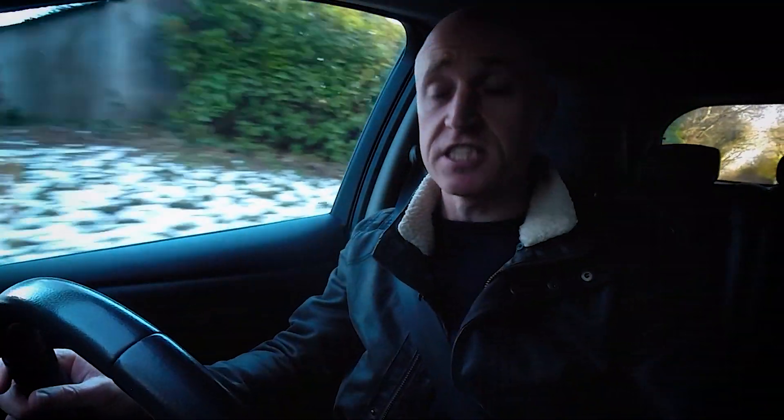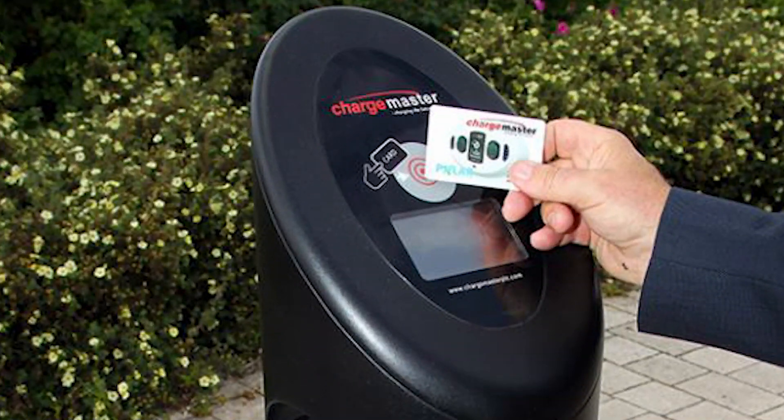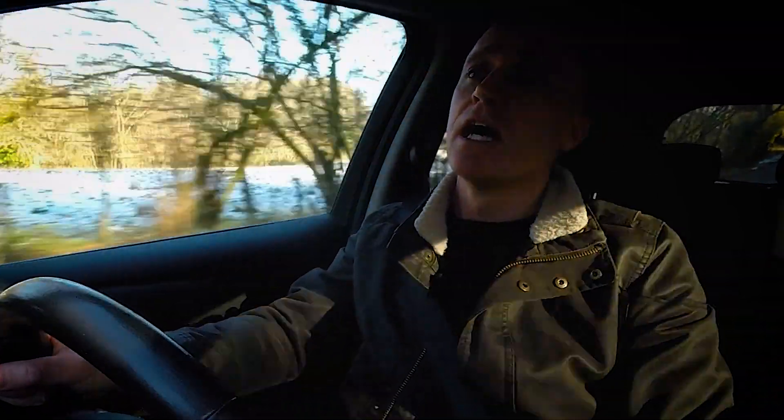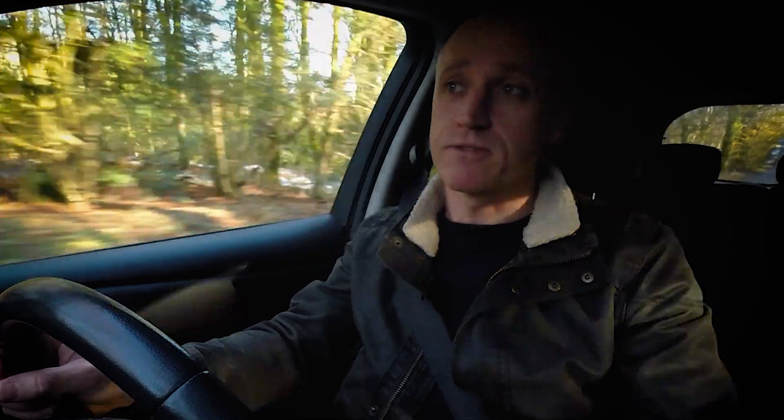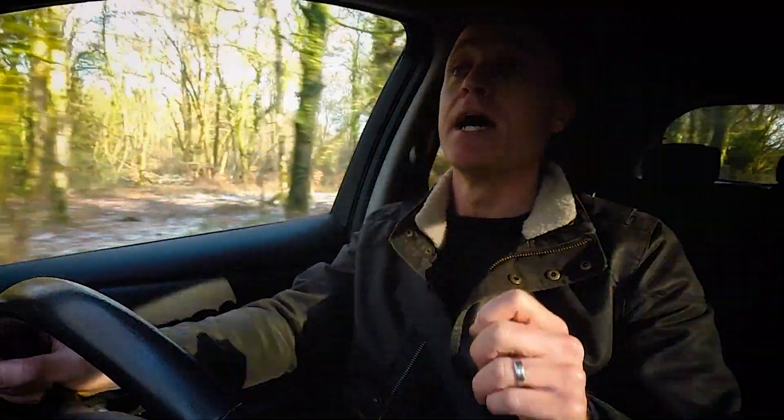When you're out and about you'll generally find two types of public charger. The first is a fast charger - as we established in episode one, that's anything between about seven kilowatts and about 21-22 kilowatts. The other is a rapid charger, which is anything above that. At the moment we're seeing up to 350 kilowatts, though there aren't many of those about yet and not many cars that can accept it.